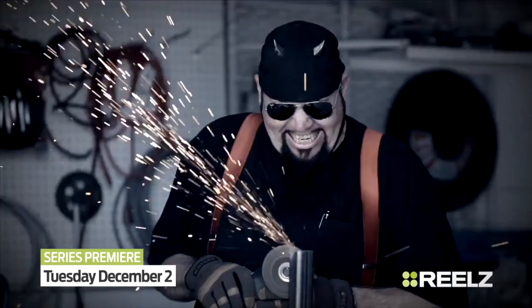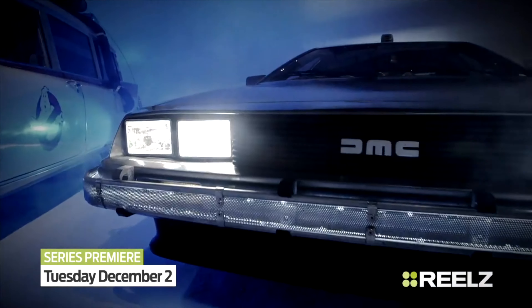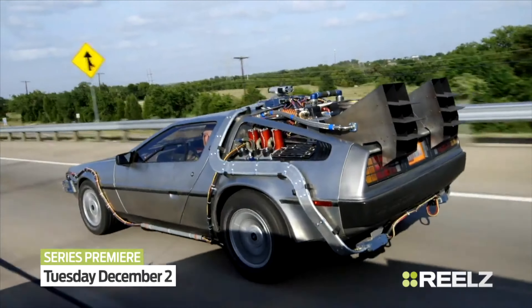One of my favorites is the DeLorean Time Machine from Back to the Future. It's real steampunk. It's got a lot of cool hoses and gadgets. It's a lot of fun to build. My name is Videobob Mosley. I create the coolest movie car replicas you've ever seen.